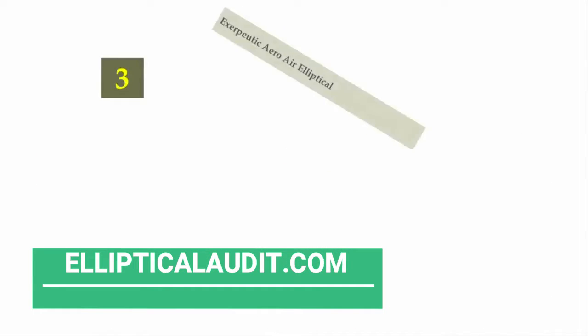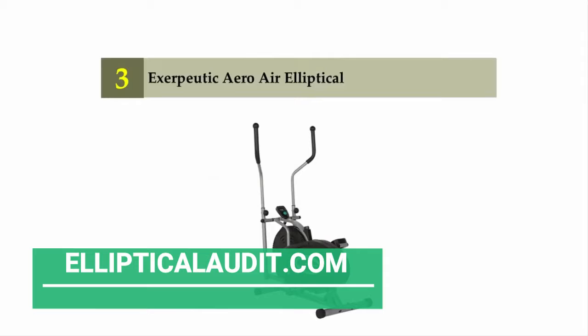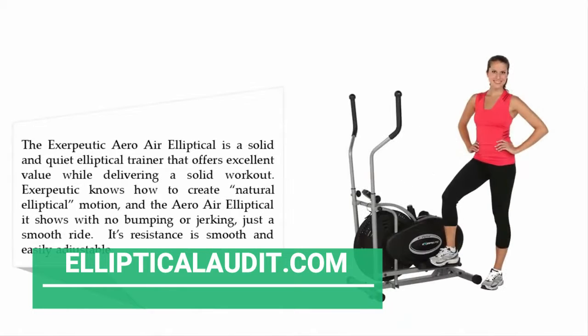Halfway through our list at number three: the Exerpeutic Aero Air elliptical. The Exerpeutic Aero Air elliptical is a solid and quiet elliptical trainer that offers excellent value while delivering a solid workout. Exerpeutic knows how to create natural elliptical motion, and it shows in the Aero Air with no bumping or jerking — just a smooth ride.